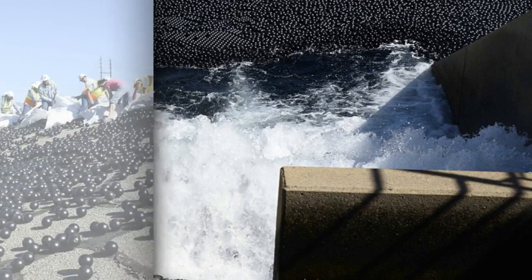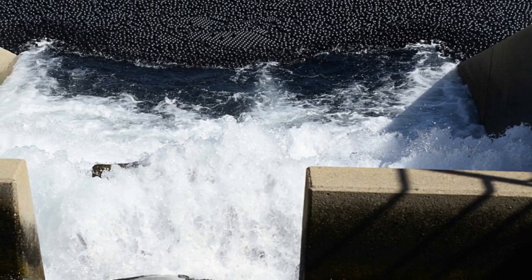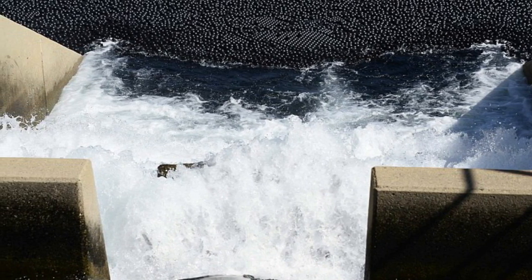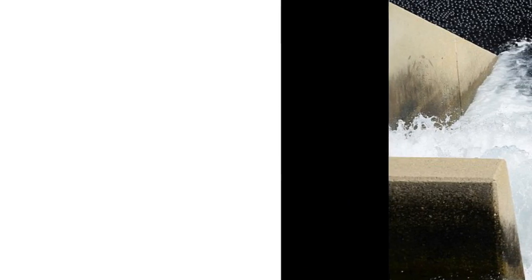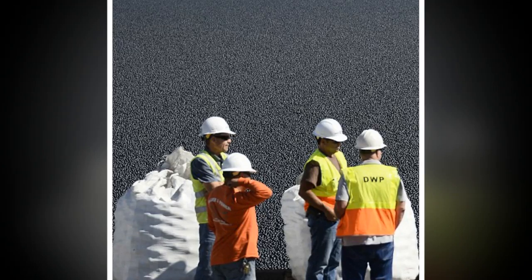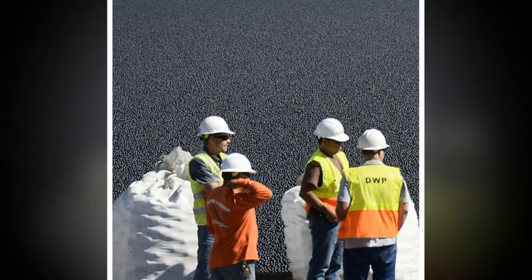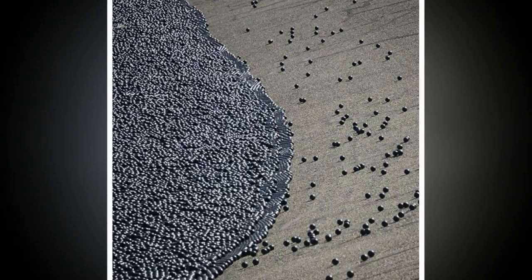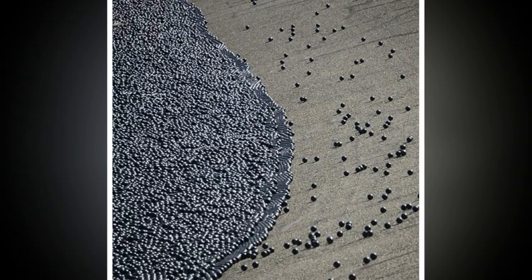The black plastic balls are designed to help protect the water against dust, rain, chemicals and wildlife, as well as prevent 300 million gallons of water from evaporating each year. The balls work by floating on the surface and blocking the sun's rays. As well as protecting against evaporation, they also prevent the chemical reaction that creates the carcinogenic compound bromate.